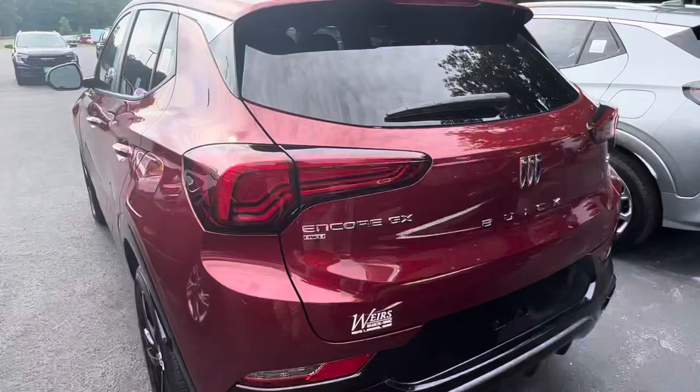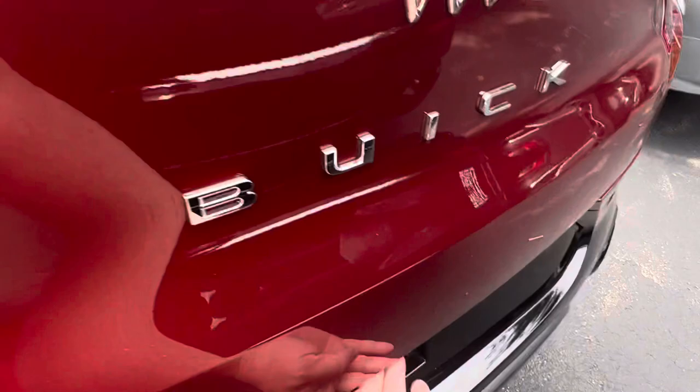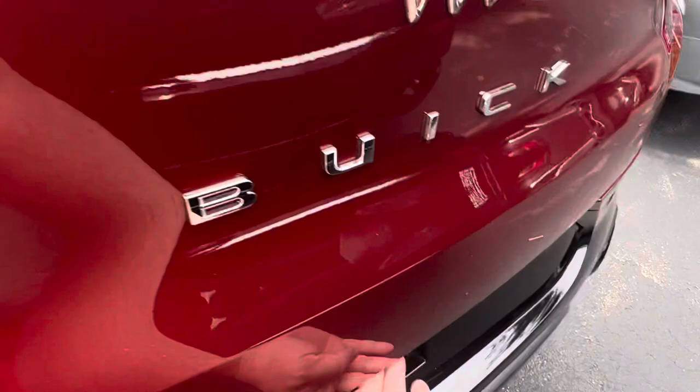With that Sport Touring trim you do get the badging also in the back with the black on the bottom there. Let's take a look in the back cargo area — plenty of room here as well with the removable cargo privacy cover.